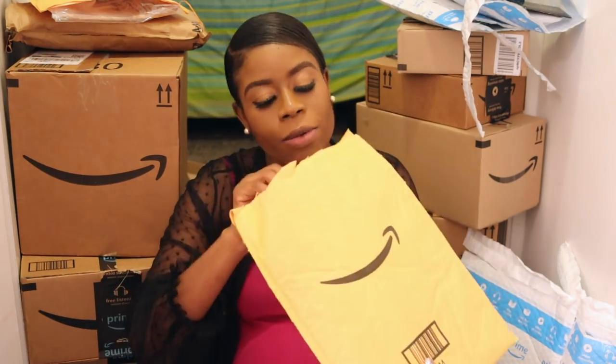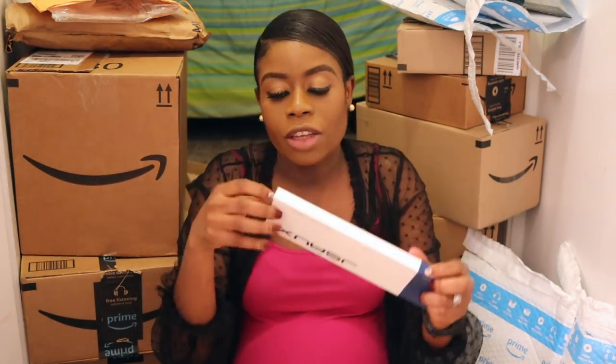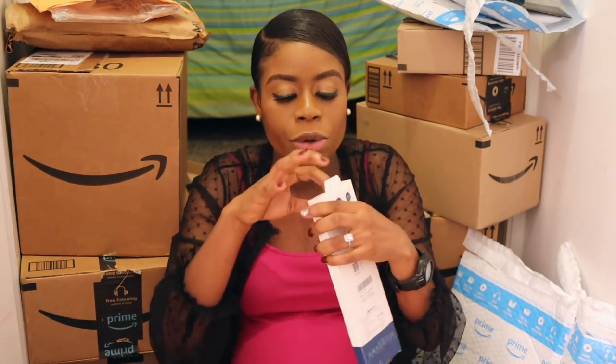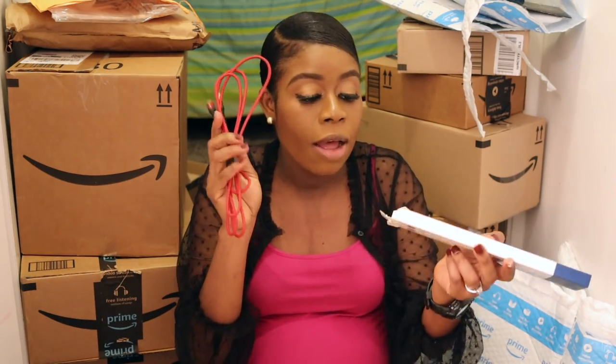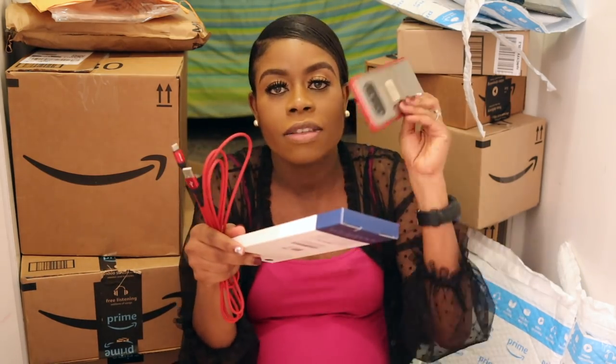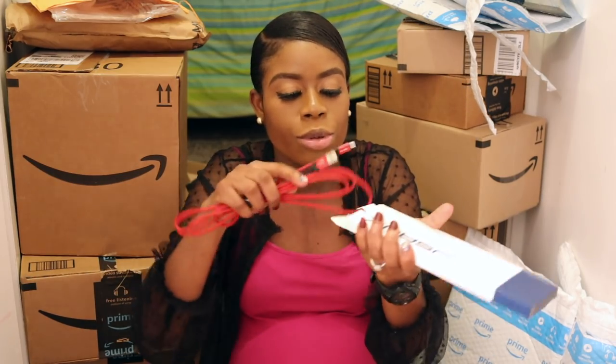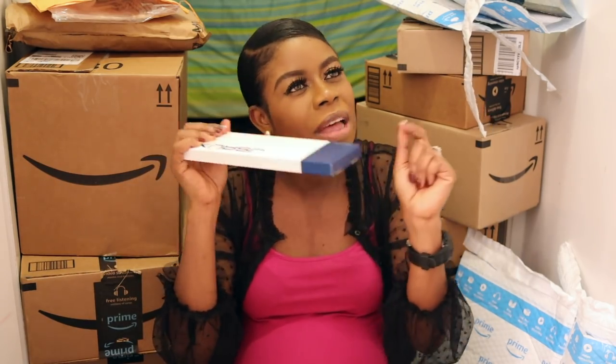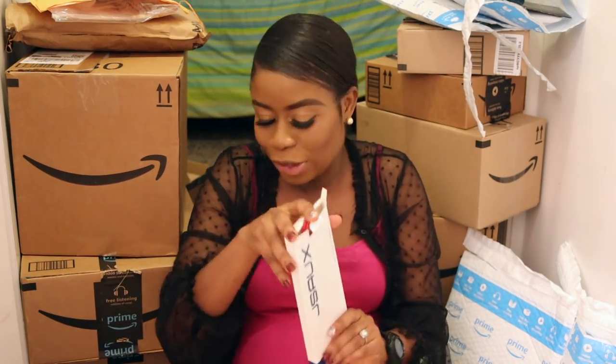Let's start with this easy one right here — this is a charger for my Samsung phone. I'll explain more about this charger in my 'What's in My Hospital Bag' video, since I haven't packed it yet.